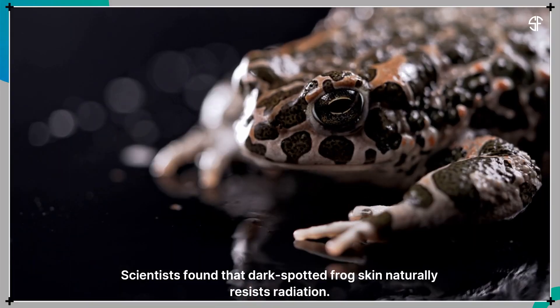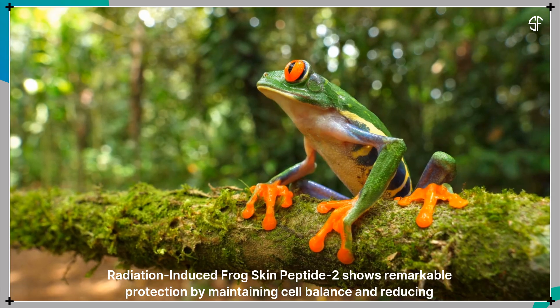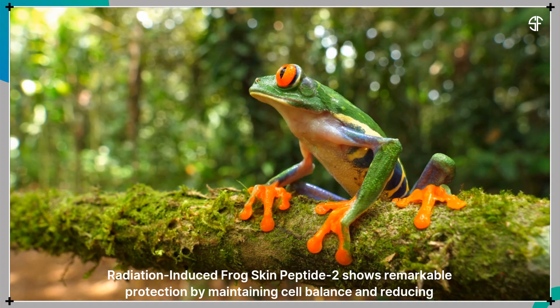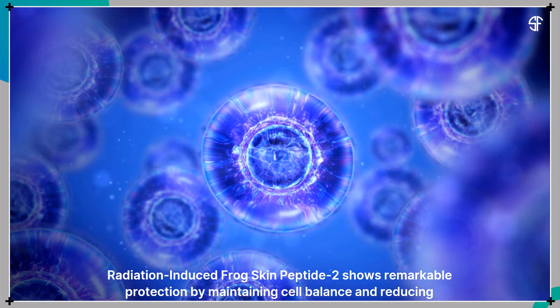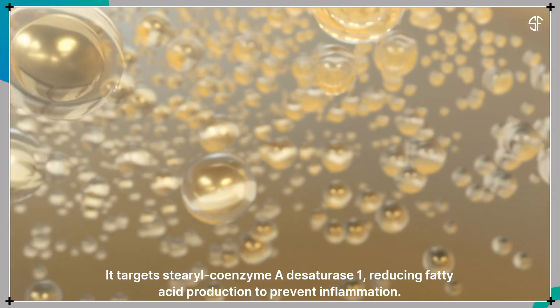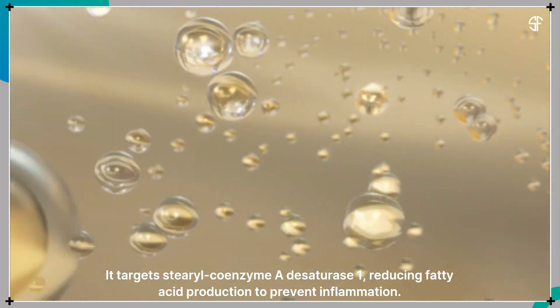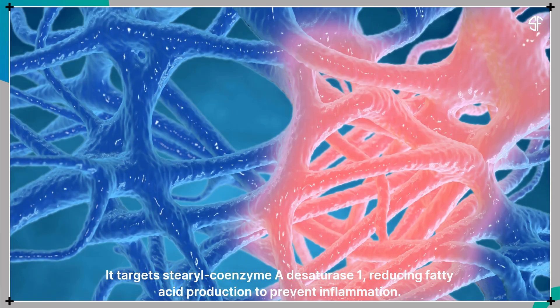Scientists found that dark-spotted frog skin naturally resists radiation. Radiation-induced frog skin peptide 2 shows remarkable protection by maintaining cell balance and reducing inflammation-related cell death. It targets sterile coenzyme A desaturase 1, reducing fatty acid production to prevent inflammation.